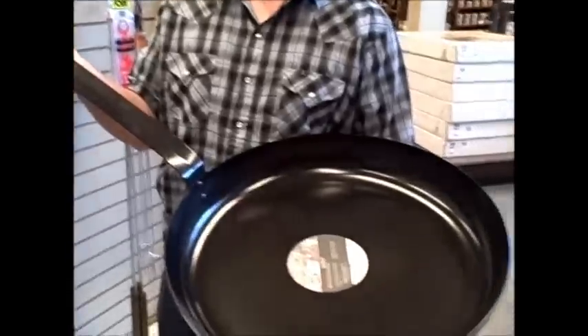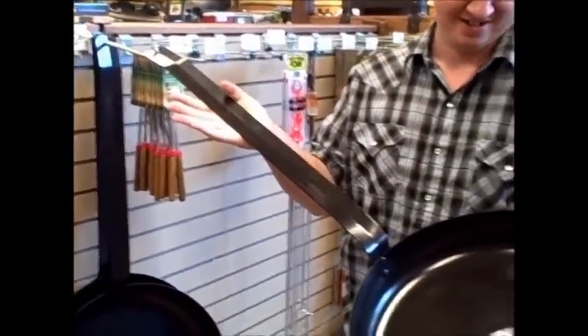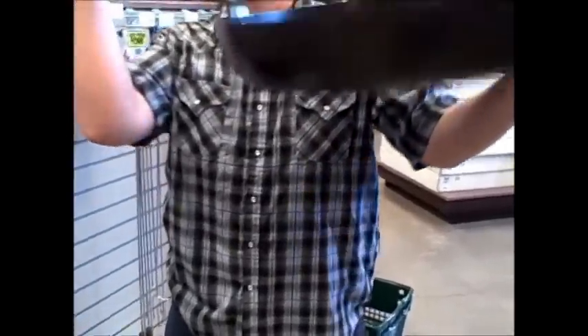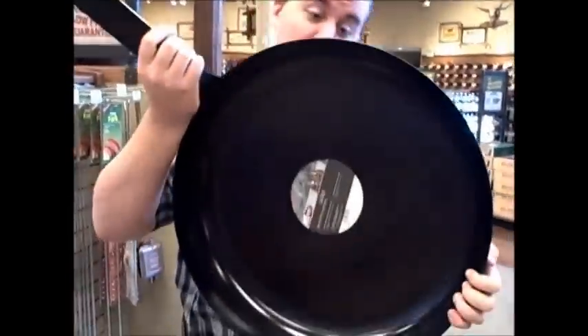If you remember from the SOG Fari machete video, I called it my dinosaur hunting knife. Well, I found the perfect accoutrement for that — a cast iron pan so you can cook your dinosaur eggs. Holy cow! How heavy is it? Not that heavy at all. Make yourself a dinosaur omelet!